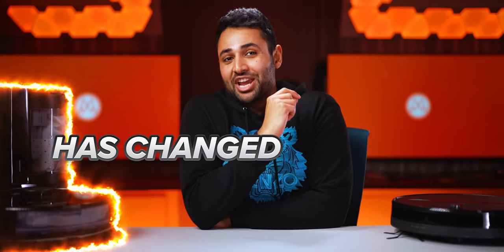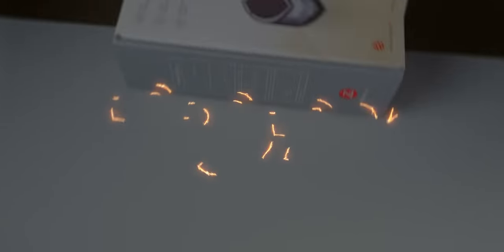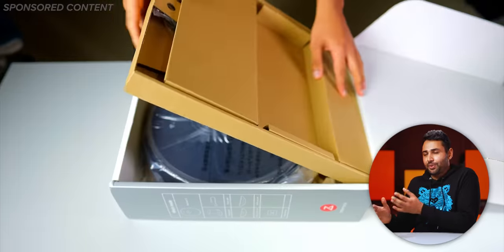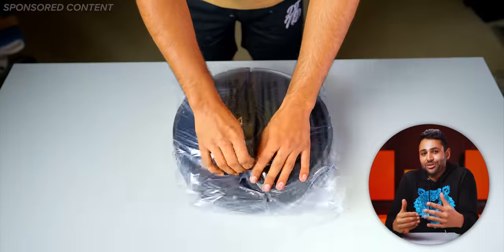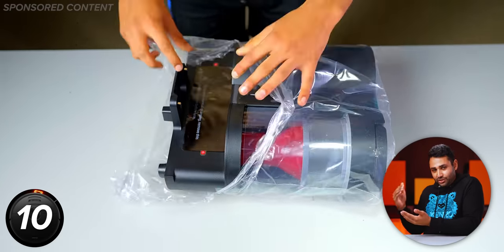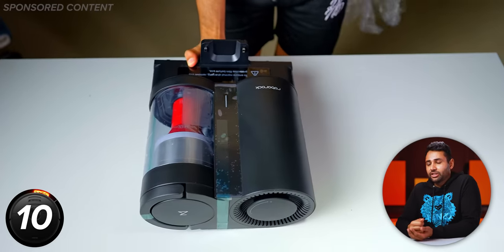This robot right here has changed my entire way of living. This is the Roborock S7 Plus, and this is a sponsored video, but I think I've had like a hundred different sponsored offers for robot cleaners over the years. This is the only one that I've ever agreed to, because there are 10 things this thing does that have genuinely, well and truly shocked me.